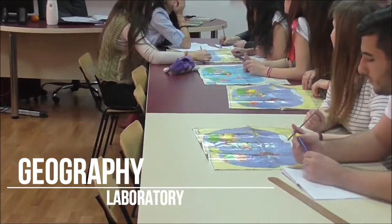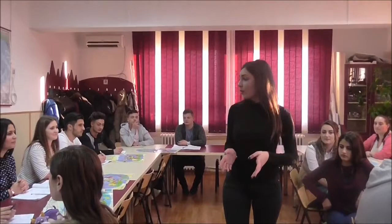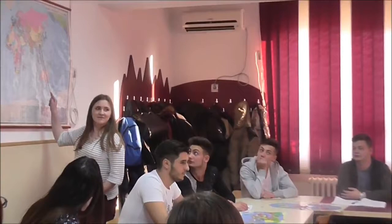Here we are. This is the lab built with the help of our sponsors. Students learn how to discover the world and learn about the relationships between countries. Who wants to go to the map to show us a country? Alice? Very good, thank you.